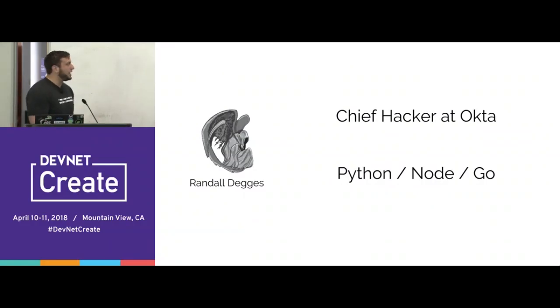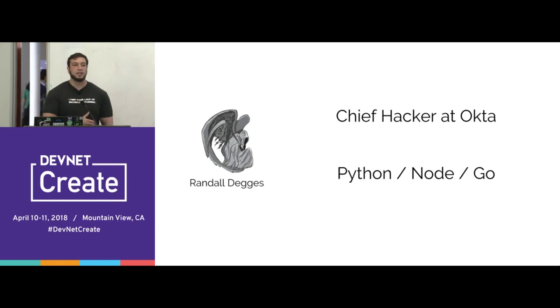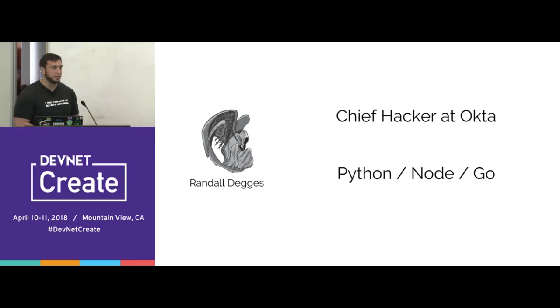Today I'm going to be talking about one of my favorite topics in web security, which is usually a really incredibly boring part of the tech industry. I'm going to try to cover it because I'm really passionate about this one topic, and hopefully you will be too by the end of this talk. A little bit about me: my name is Randall Deggs, I'm the chief hacker at Okta. I work on open source security libraries in Python, Node, and Go, do a lot of cryptography work. My background is operating system security starting about 12 or 13 years ago, and for the last 10 years I've been building web security tools and frameworks for developers.